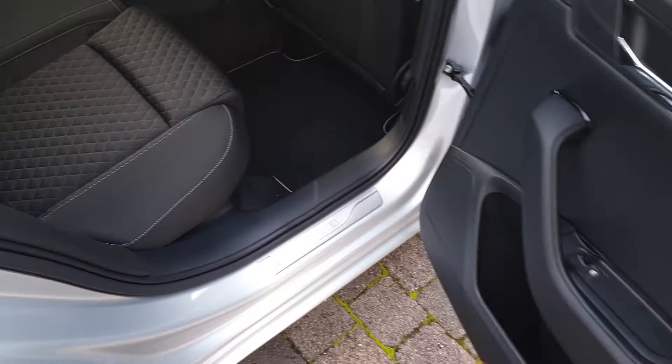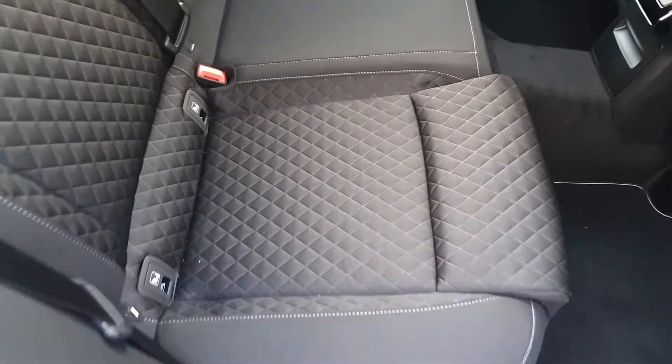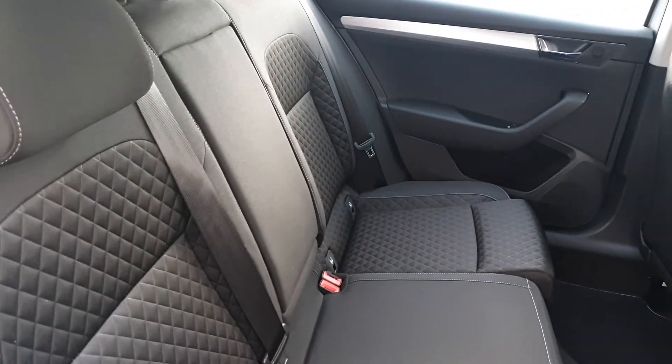Looking at the rear of the car, we have electric rear windows, plenty of space for 3 passengers, 2 isofix points on either side for child seats, and a fold-down armrest with cup holders.